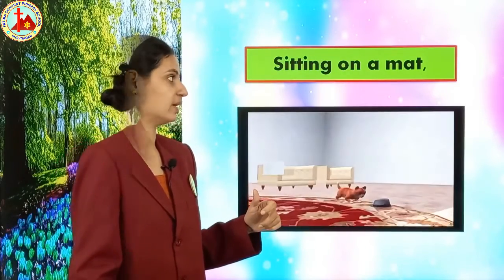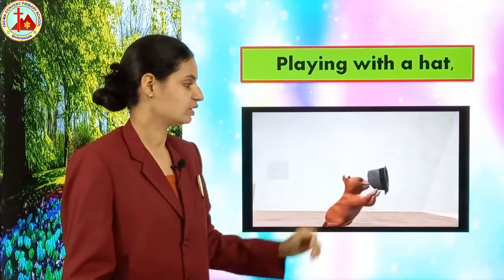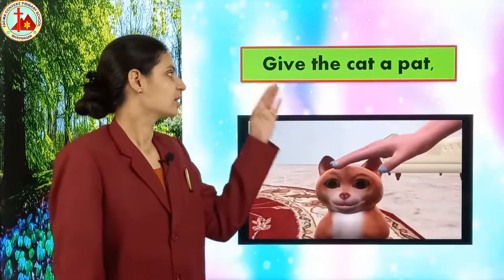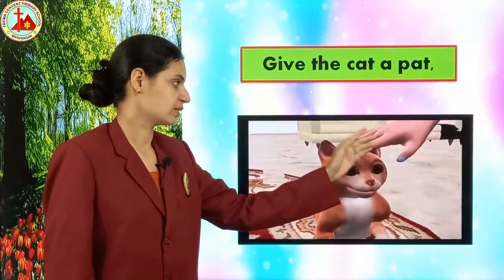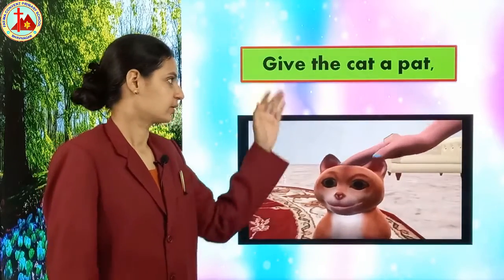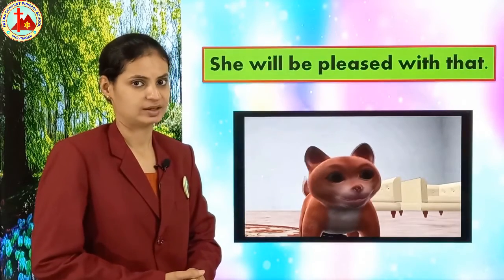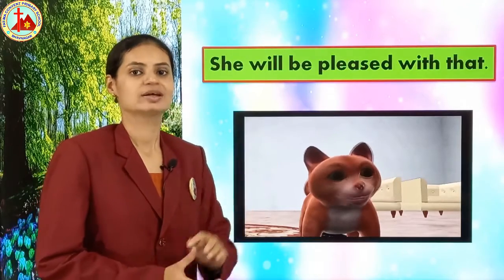But what is the cat doing? Let's see: 'Playing with a hat.' This cat is playing with the hat. You can see here, the cat is playing with the hat. Next: 'Give the cat a pet.' Now what is this girl doing? This is the hand of the girl — the girl is petting the cat. When we do petting on the cat, the cat will become very happy. 'Pleased' means happy.